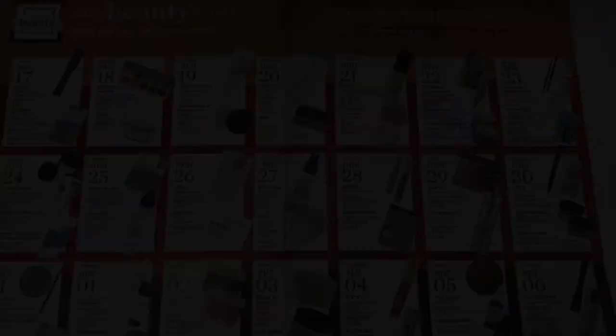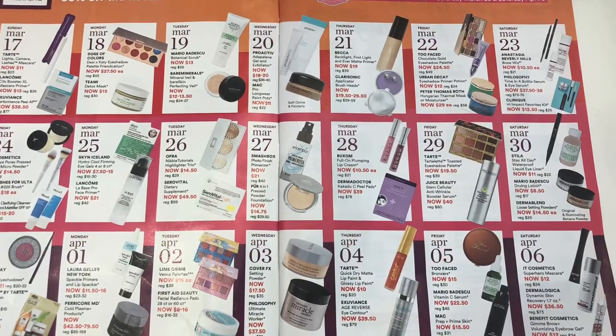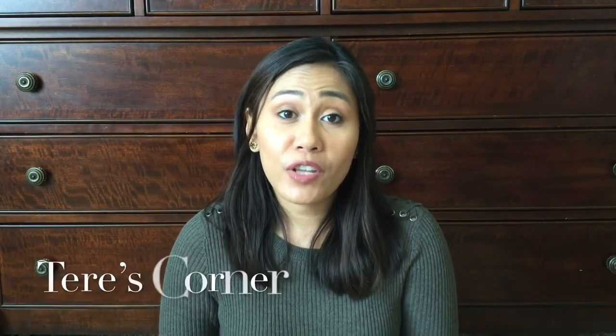So that's it guys — those are all of my product recommendations for Ulta's 21 Days of Beauty sales. I'm going to leave a link to all of the products that go on sale and for what days in the description box below, so make sure to check that out. If you enjoyed this video and learned something, please give it a thumbs up, and if you're new here, subscribe to my channel so you can watch more future videos like these. I post videos once a week and I hope to see you guys back in my corner soon. Bye.